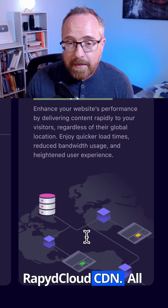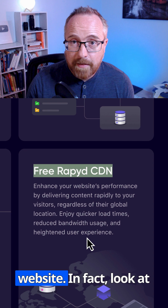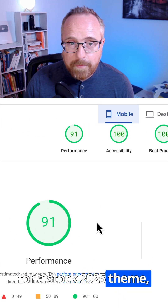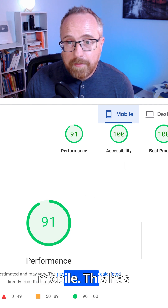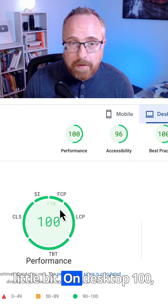Free RapidCloud CDN. All these things combine to create a super-fast website. In fact, look at these page speed scores. For a stock 2025 theme, we're scoring a 91 on mobile. This has WooCommerce installed as well, which can sometimes slow you down a little bit. On desktop, 100.